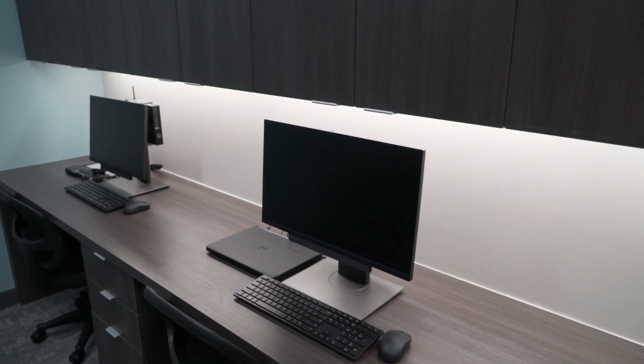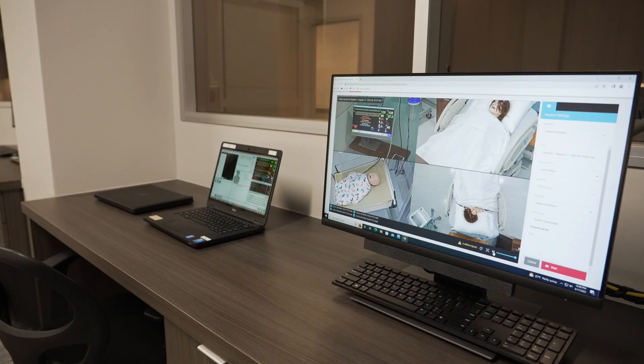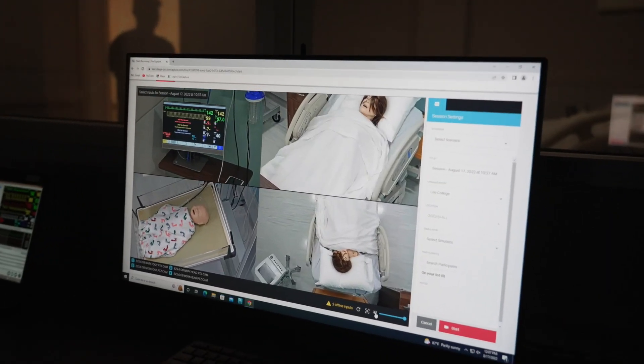Instructors can look through a one-way glass to observe the students, but they can also look through these cameras. They have recording capability and you can play those recordings back to the class so that you can debrief the students on their performance, as well as the students reflecting on their performance and giving feedback back to the instructor.